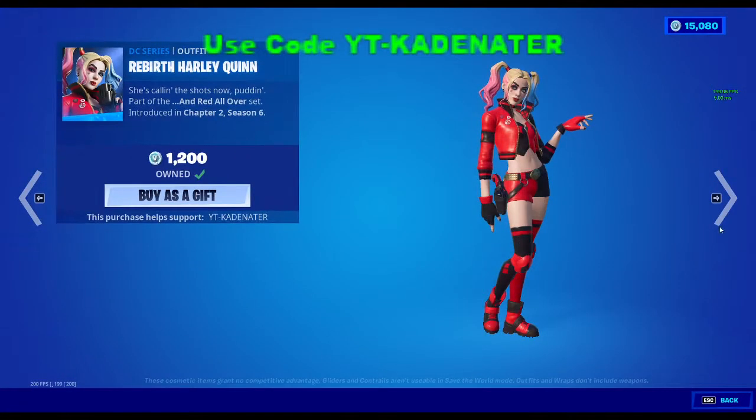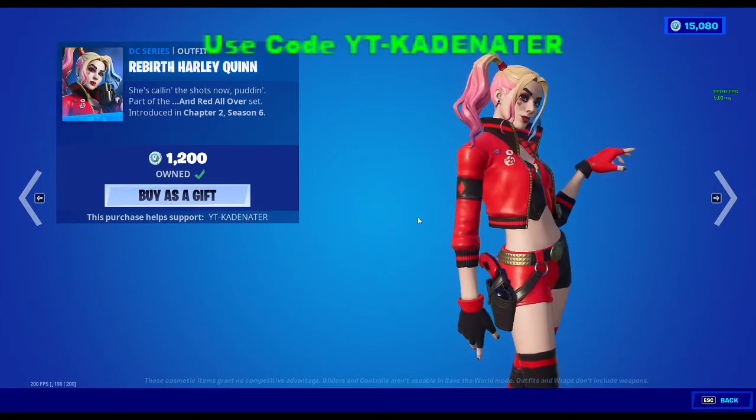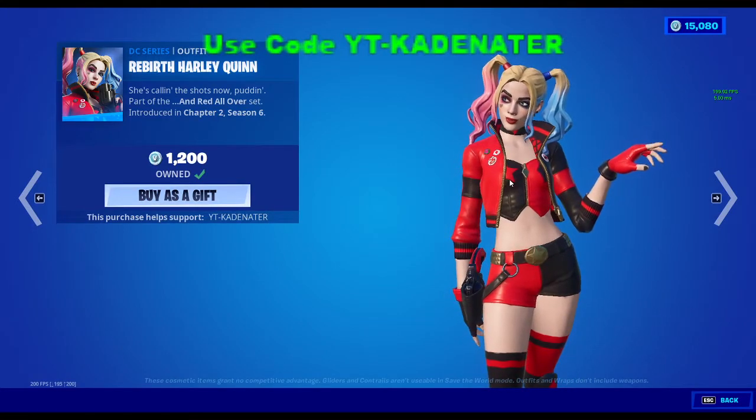One of the best skins ever came out — the Rebirth Harley Quinn. I've been wanting this since the very first came out on the comic books. I'm trying to figure out what that weapon is; I think it's a flare gun or a revolver. I don't know. This is a really, really cool skin. I really, really like it.